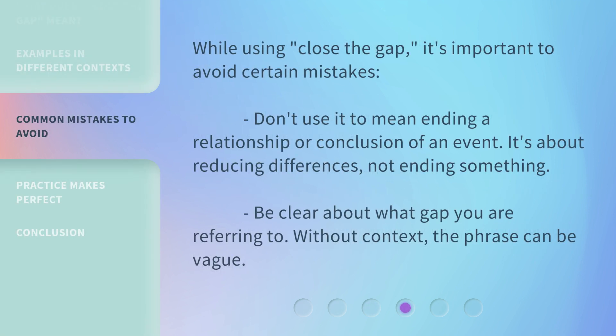While using "Close the Gap," it's important to avoid certain mistakes. Don't use it to mean ending a relationship or the conclusion of an event — it's about reducing differences, not ending something. Be clear about what gap you are referring to. Without context, the phrase can be vague.